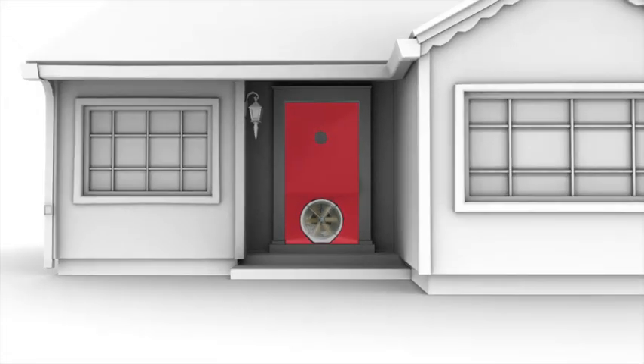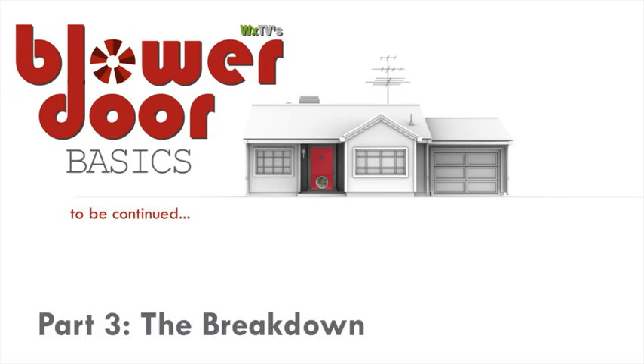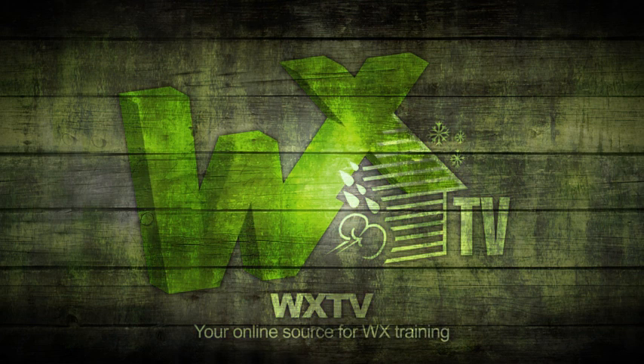Stay tuned for part three of our blower door basic series: The Breakdown. WXTV — your online source for weatherization information, techniques, and expert advice.